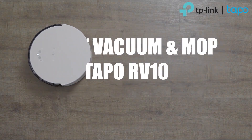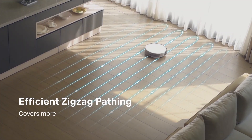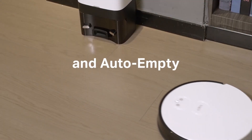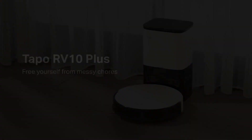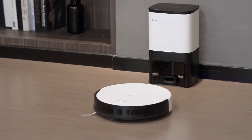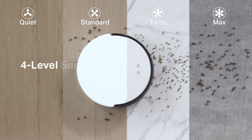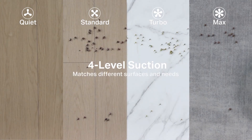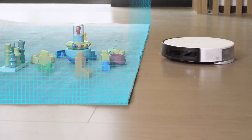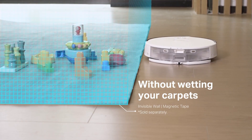If you still don't own a robot vacuum, you should reconsider. They are becoming smarter, more powerful, and equipped with more and more new features. Recently, we've been impressed by the world's thinnest robot cleaner, which can access more hard-to-reach spaces. Tapo RV30 was presented at CES earlier this year and is only 7.8 centimeters or 3.07 inches in height.